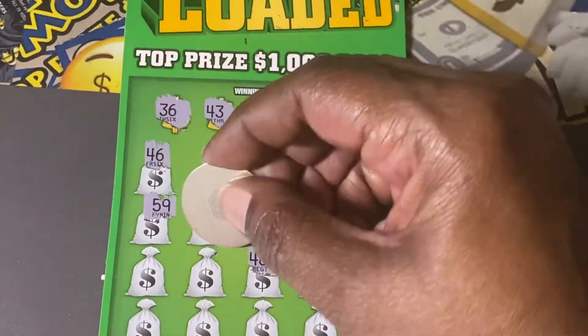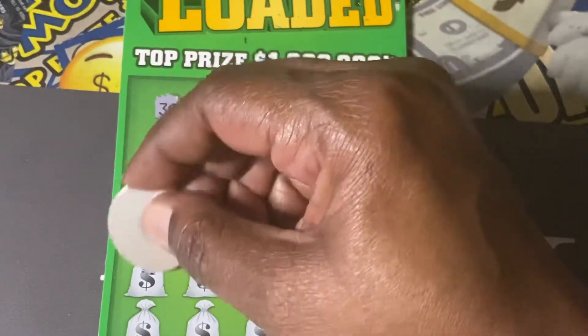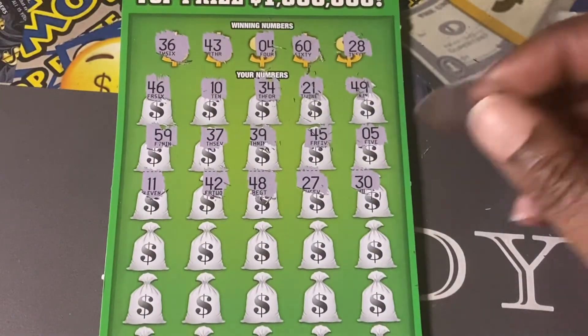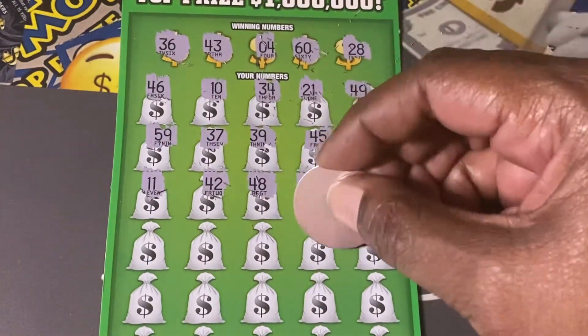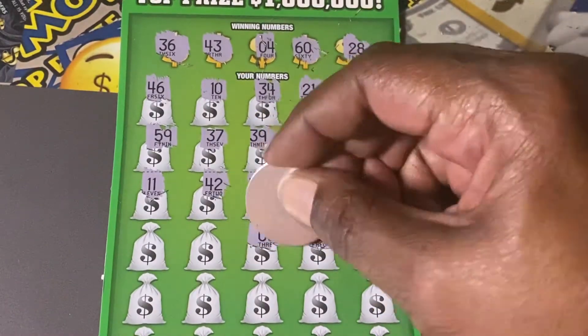48, looking for 28. 42 — we're looking for 43, one off. Number 11, move this up so you can see a little better. Number 19, 44. He's dead on one offs.